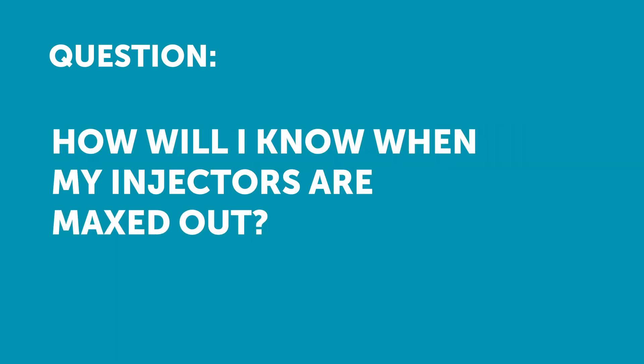Antonio asked: how would you know when your injectors are maxed out? In most instances we're going to have the ability to simply monitor our injector duty cycle, and that's obviously the quickest way of telling what's going on there.